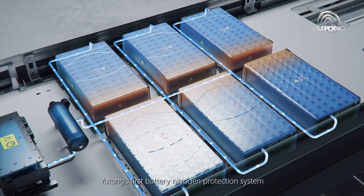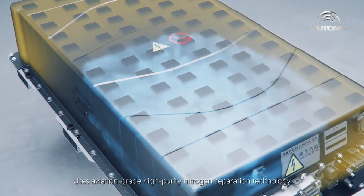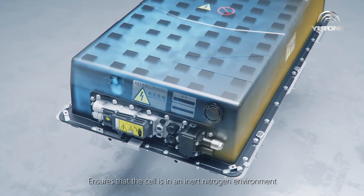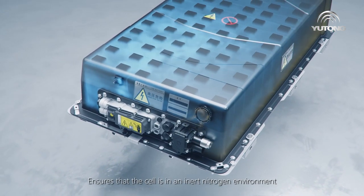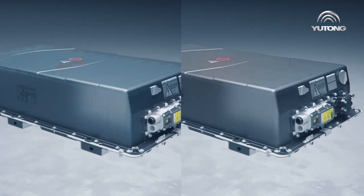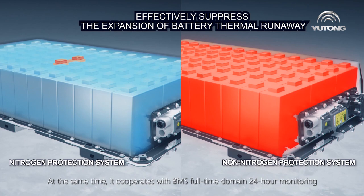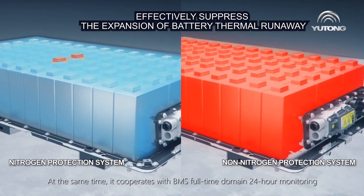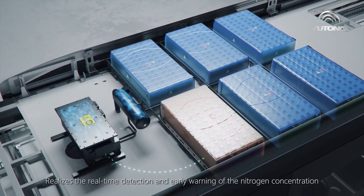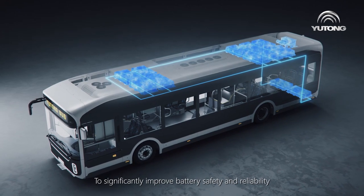Yutong's first battery nitrogen protection system uses aviation-grade, higher-purity nitrogen separation technology, replacing the oxygen-containing air in the battery pack with nitrogen. This ensures that the cell is in an inert nitrogen environment, effectively blocking the contact between combustibles and oxygen and suppressing further expansion of the battery cell after thermal runaway. At the same time, it cooperates with BMS full-time domain 24-hour monitoring, enabling real-time detection and early warning of nitrogen concentration and air tightness of the battery pack, to significantly improve battery safety and reliability.